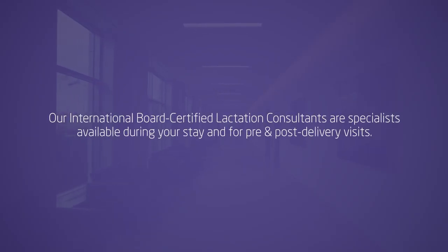Whether you choose to breast milk feed or formula feed, we are committed to support your feeding choice. Our international board certified lactation consultants are available during your stay and for pre and post delivery visits.